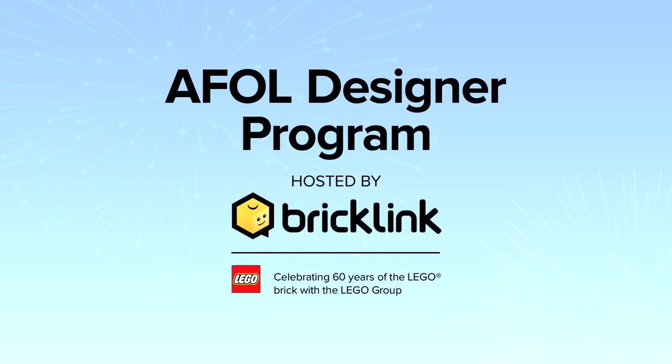Welcome to the A4 Designer Program Finalist Spotlight. The A4 Designer Program is a way for Bricklink and the LEGO Group to celebrate 60 years of the LEGO Brick with the A4 community by realising unique designs with truly original themes. These designs were created in Studio 2.0 and handpicked and tested by our judges. These designs are now a reality thanks to Bricklink.